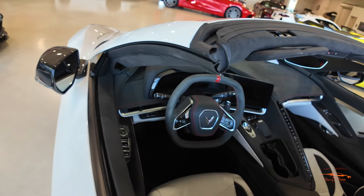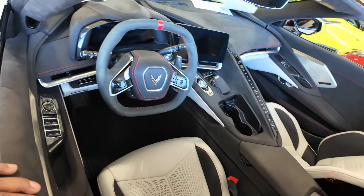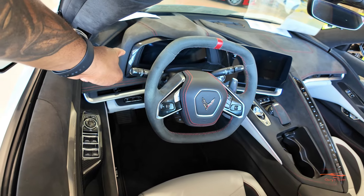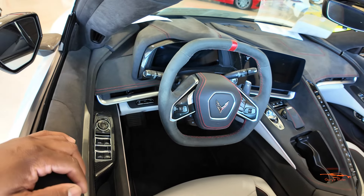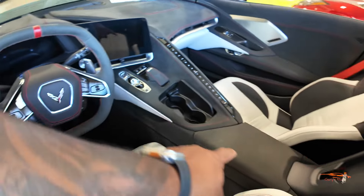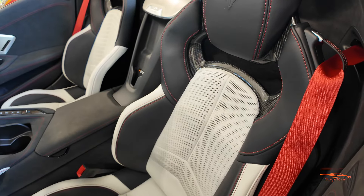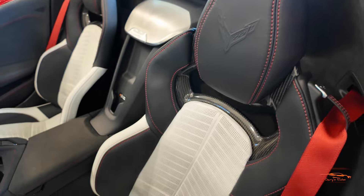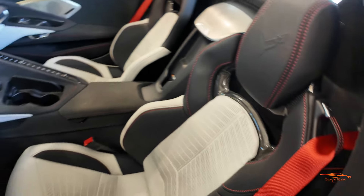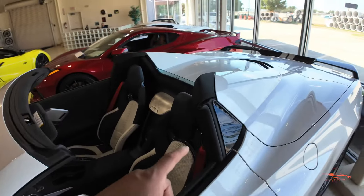Take a look at the inside — this is the 70th Anniversary so it has an amazing interior. You have suede here, suede around the dash, gloss carbon fiber around the dash, gloss carbon right here around the window switches, suede on the middle console, and gorgeous white and black two-tone seats with red stitching throughout and red seat belts.